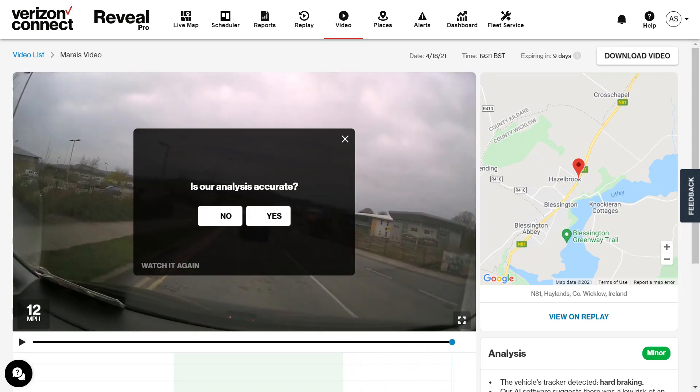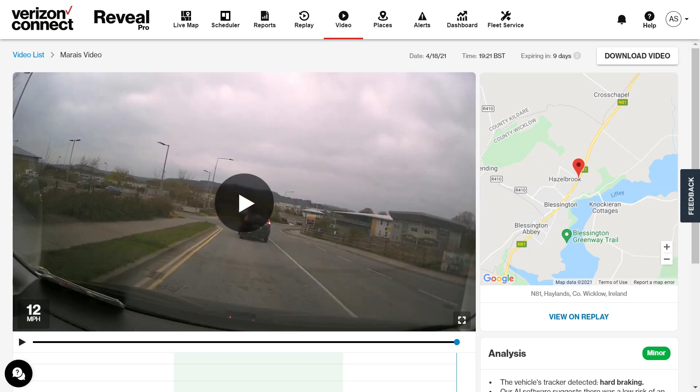Once the video has ended, Reveal will ask you to rate how accurate that classification was for that video. The more feedback we get from you, the better we can improve the Reveal classification going forward. On this video page you will also see where the event took place on the map as well as how many days are left for the video to expire.